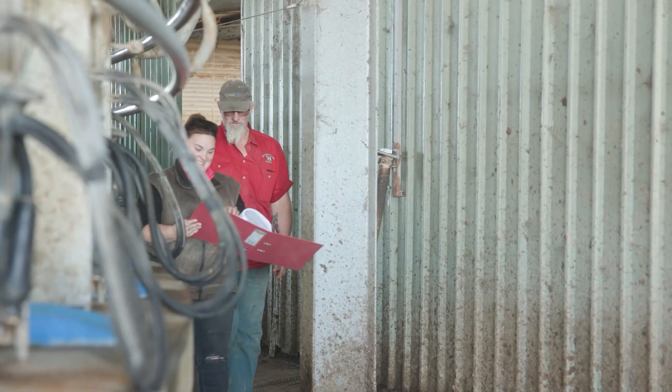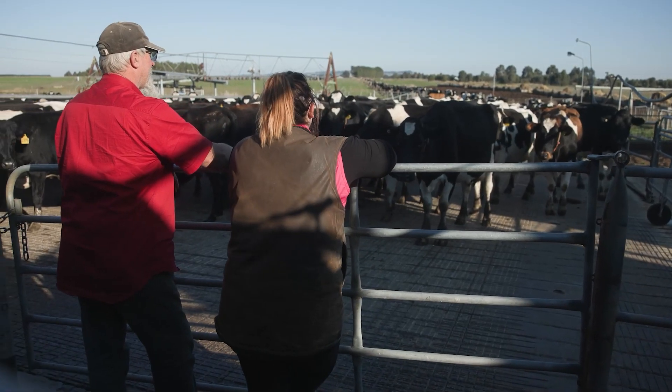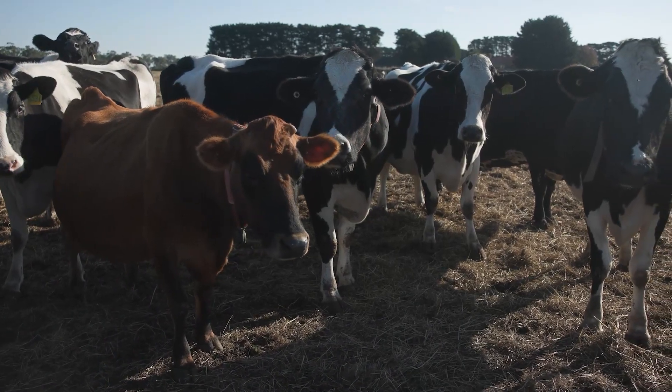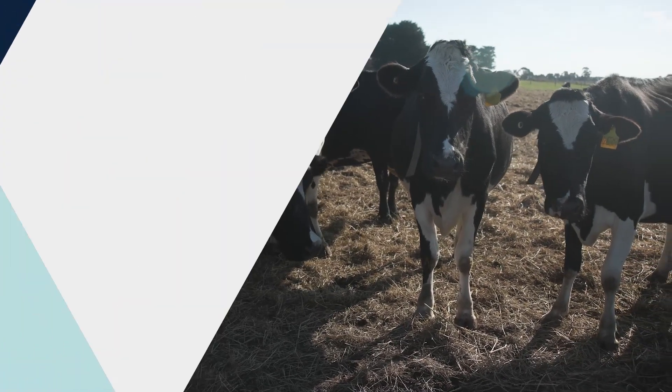I'd really encourage other farmers to look into this technology — it's really made a big difference on my place and I can't wait to take it further. Try it. Even if you don't do your whole heifer mob in the first year, do a handful of heifers and see what you think they might look like, then see what the data comes back as.